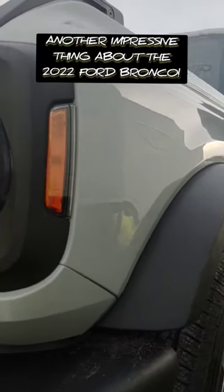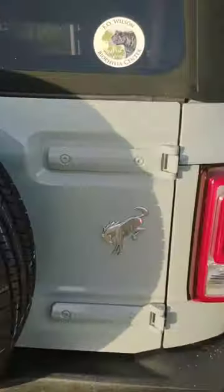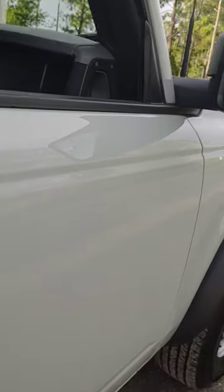One thing I found impressive about the new Bronco is the body panel colors actually match most of my other vehicles, especially the Mustang. The gas cap was a different color, the bumpers were a different color — whatever was plastic versus metal versus aluminum was always a different color. But on the Bronco, I have not noticed a single difference in shade or quality of paint from the panels.